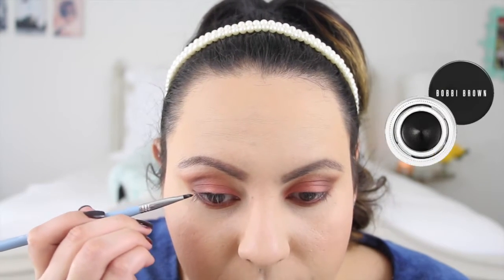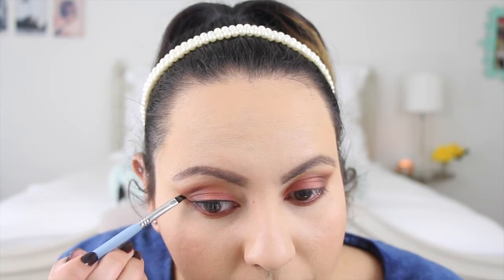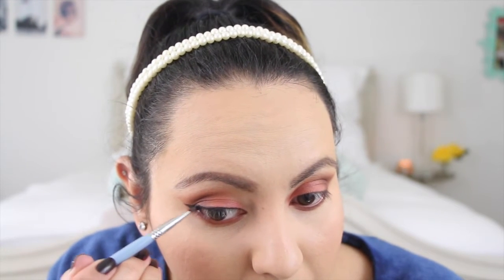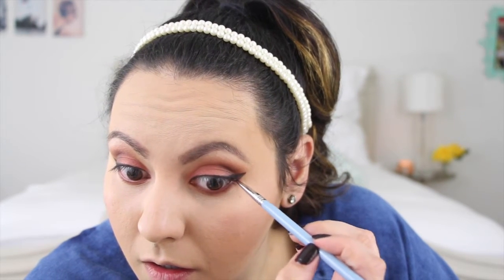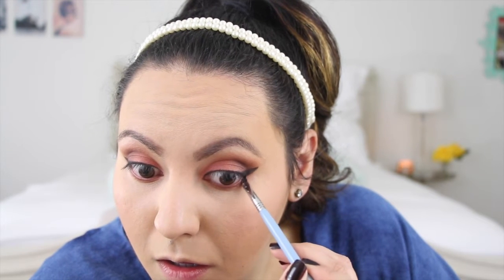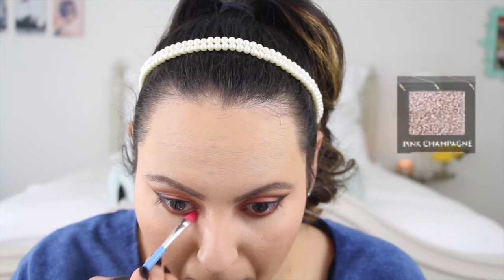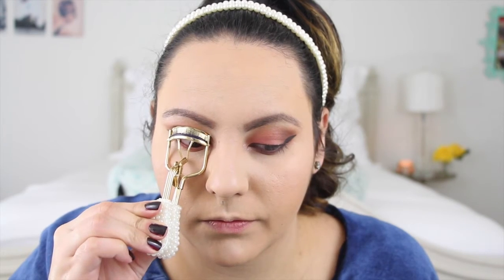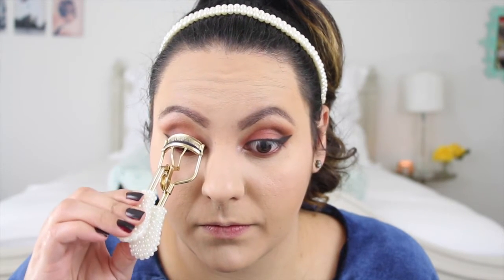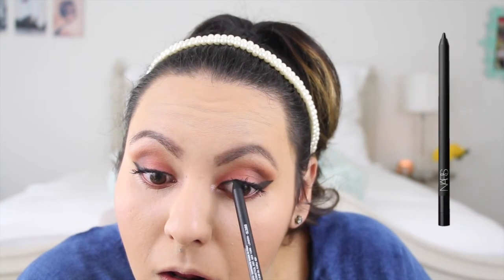And with my Bobbi Brown Gel Eyeliner, I'm going to stay very close to the lash line and create a very small flick. Quickly going back into the palette, I'm picking up Pink Champagne and popping that in the inner corners just to add a bit of brightness. And of course, for mascara, I'm using Maybelline's The Rocket and tightlining with NARS' Larger Than Life eyeliner in Via Veneto.